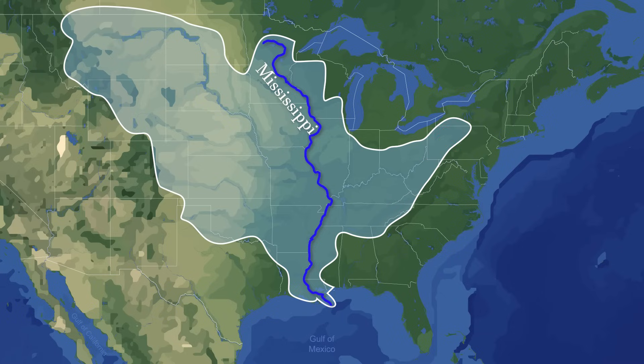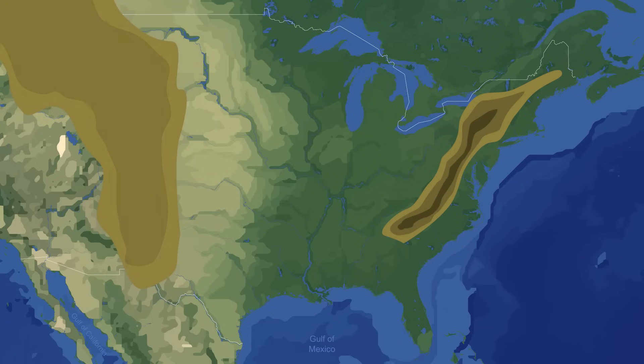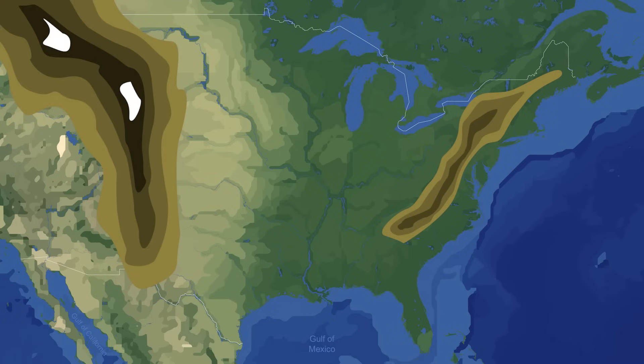Interestingly though, the Mississippi itself is not even the longest river of this system. This title goes to the Missouri River, whose main stem is around 200 kilometers longer. The Appalachian and the Rocky Mountains form a natural basin in the central United States, which causes all rivers in between these mountain ranges to merge together at some point along their course.